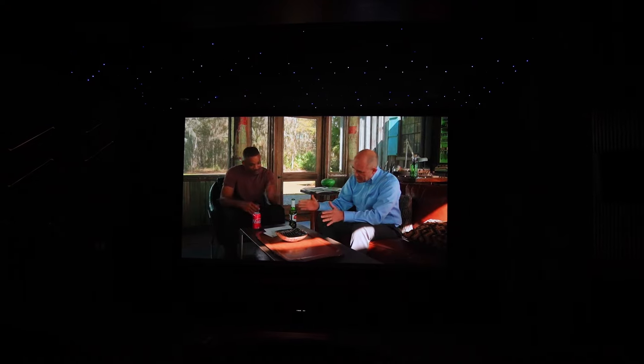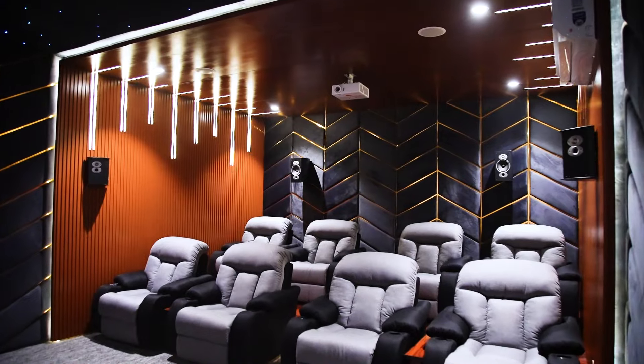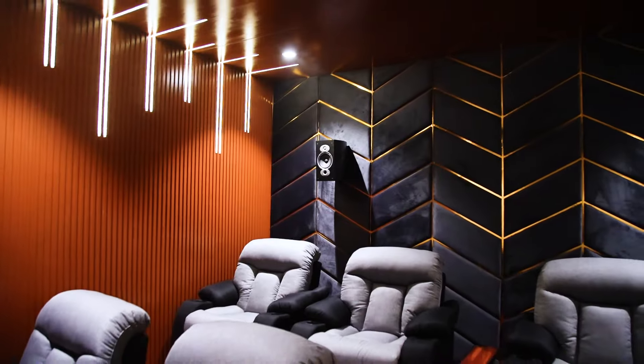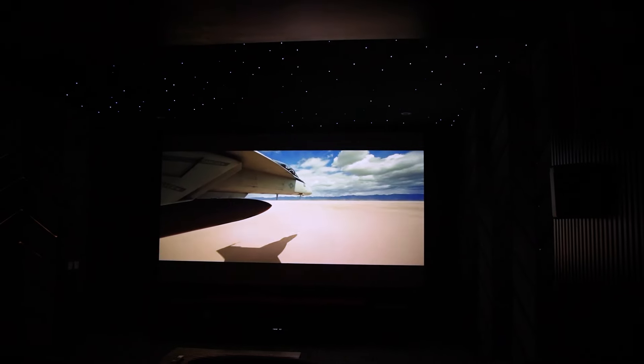The inclusion of star ceiling lights adds a touch of ambiance and creates a visually stunning effect. Apart from providing comfortable seating, the materials used in the construction of this home cinema are chosen specifically for maximum sound absorption. This helps to minimize unwanted echoes and background noise, resulting in a more immersive and engaging movie watching experience.